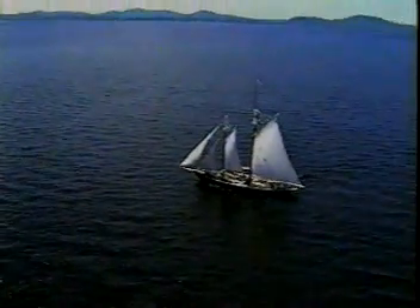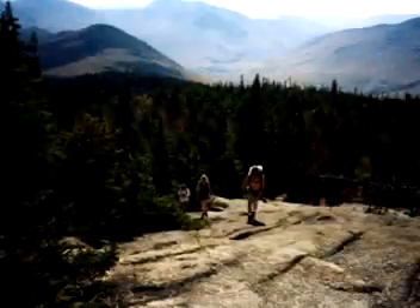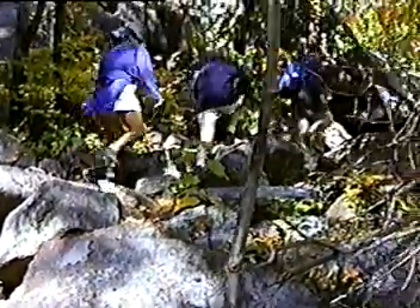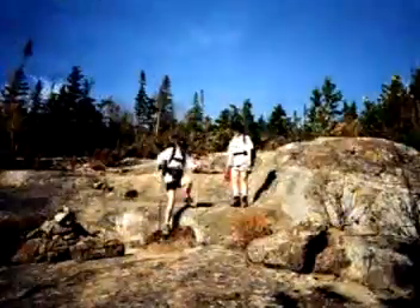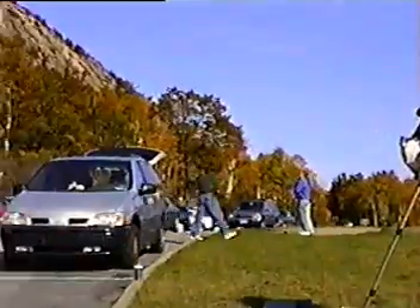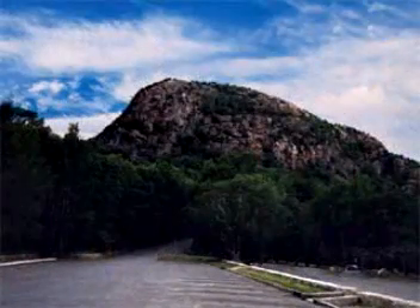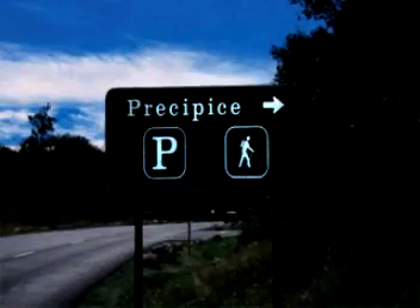The French explorer Champlain named this place the Island of Deserted Mountains. While this may have been an apt name in the 1700s, today these mountains are rarely deserted. Acadia's 26 mountains present prospective hikers with over 120 miles of trails. However, Acadia's two most famous trails aren't for hiking at all — these two are climbing routes. On Champlain Mountain's eastern shore, they rise precipitously, and their names foreshadow the challenges that await. They are called the Precipice and the Beehive.